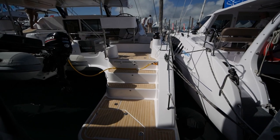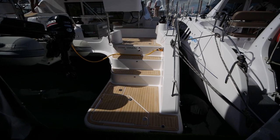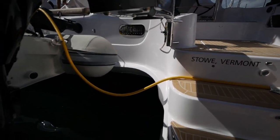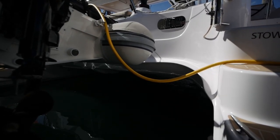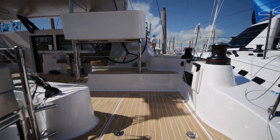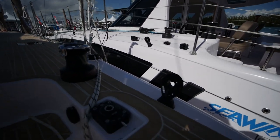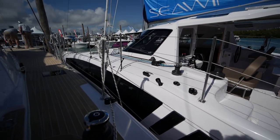So we're looking at the Sea Wind 1600, the latest and biggest production model from Sea Wind. We've got nice long sugar scoops. We'll check the bridge deck clearance. We've got a grill off to the side. The entire boat is covered in pseudo teak. You have ANTAL controls for your dagger boards. This boat does come equipped with dagger boards, as well as Harkins for the control lines.